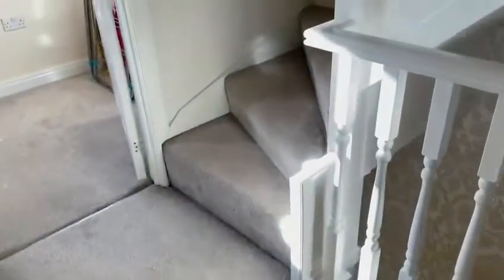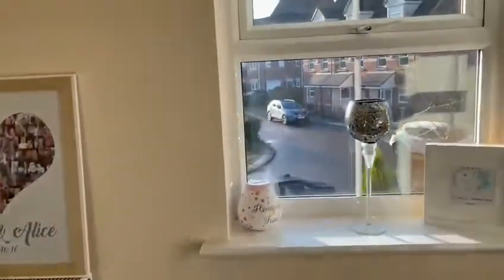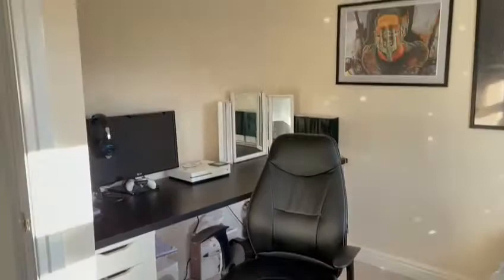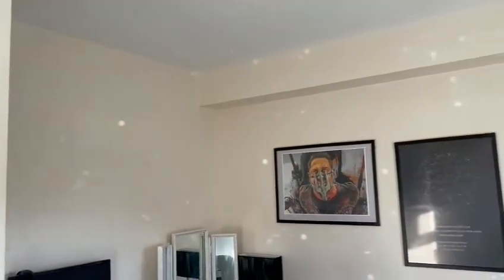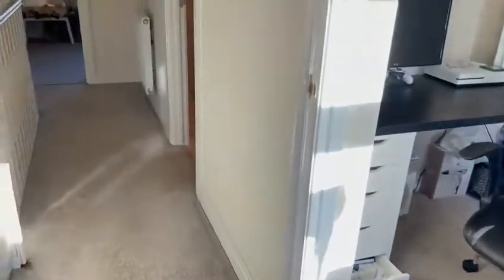We're now going to enter into bedroom three. This is another double room that benefits from two windows, bringing in a lot of natural light and beautiful views of the front of the house. As you can see, this bedroom is currently used as an office, but doubles up perfectly as another bedroom.